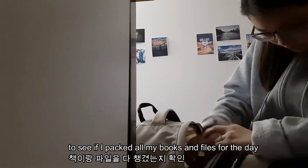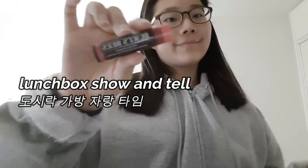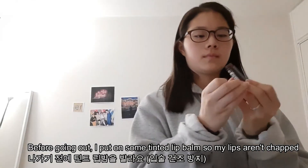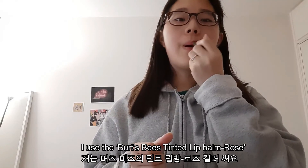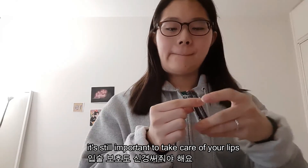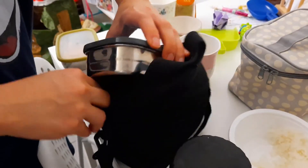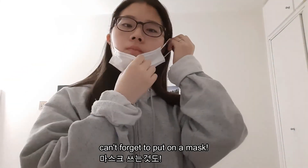Quickly before I go, I check my backpack one last time to see if I packed all my books and files for the day. Before going out, I put on some tinted lip balm so my lips aren't chapped. I use the Burt's Bees Tinted Lip Balm in Rose. Even though we wear masks, it's still important to take care of your lips. My mom packs my lunch and meanwhile I fill up and take my water bottle. Can't forget to put on a mask.